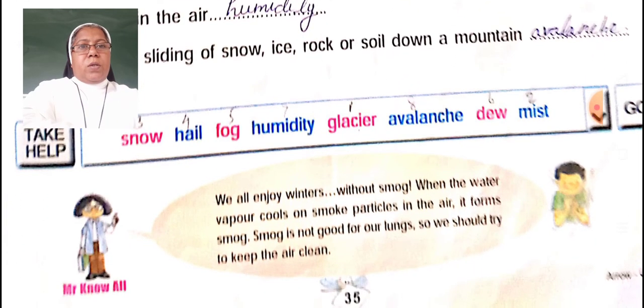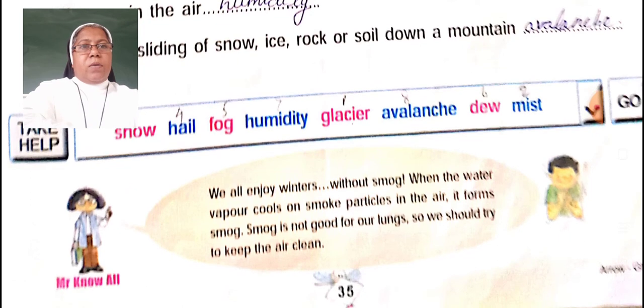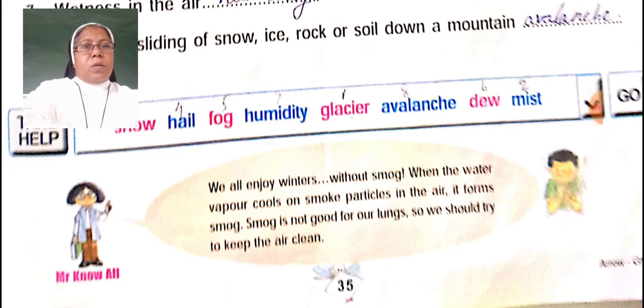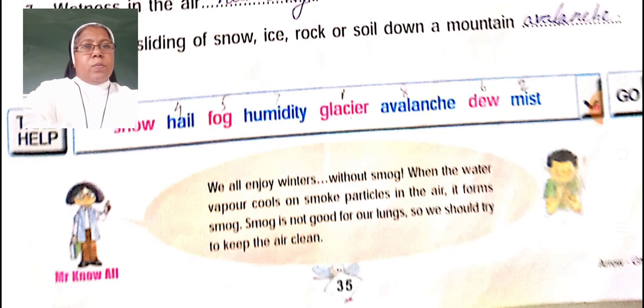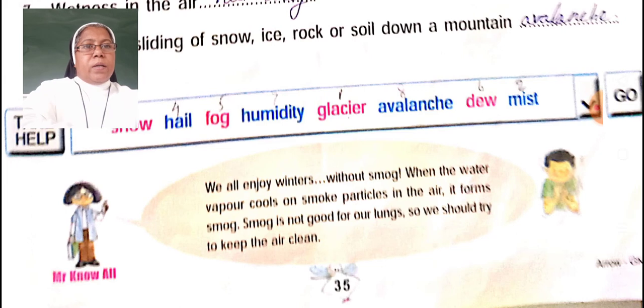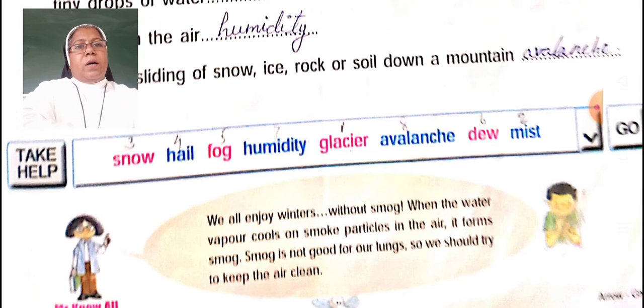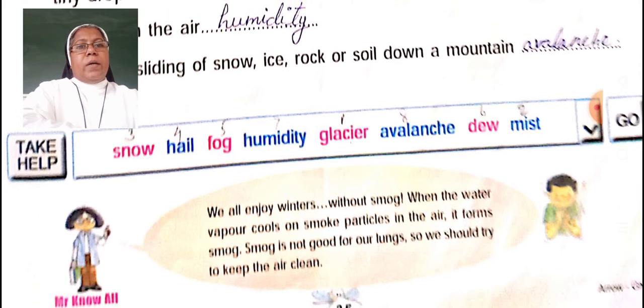We all enjoy winters, but not smog. When water vapour cools on smoke particles in the air, it forms smog. Smog is not good for our lungs, so we should try to keep the air clean always.